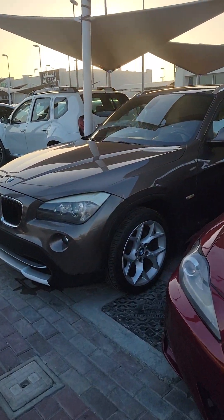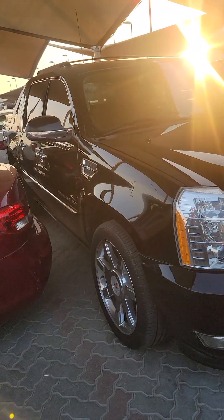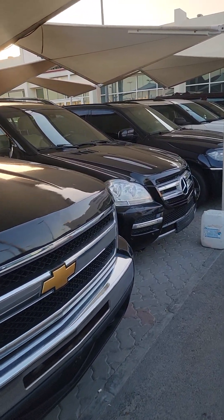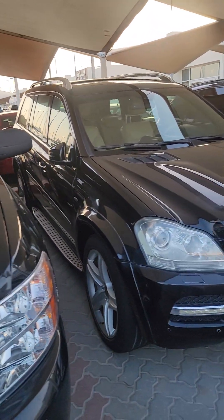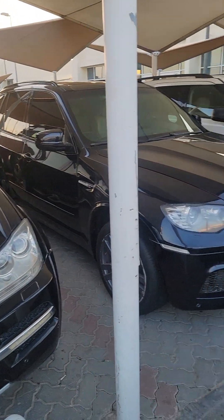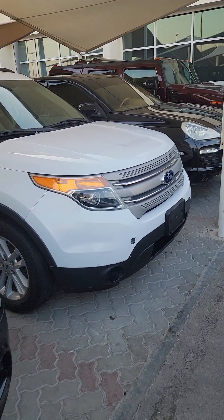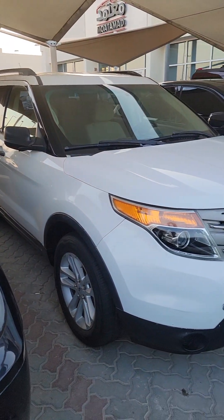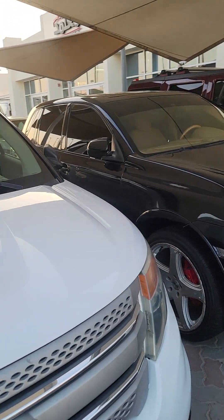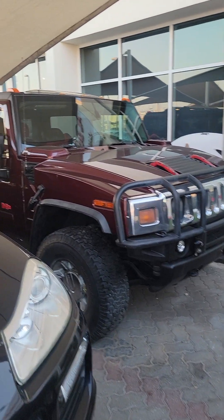BMW X1 GCC full option. Here are some pickups — this Cadillac Silverado pickup. Here is GL 500, 2011, price 32,000. BMW X5 M Power original, 2010, price only 32,000. 2013 Ford Explorer basic option, price 29,000. BMW X1, Porsche Cayenne 2008 price is 19,000 GCC. Hummer H2, 2006, price 42,000.